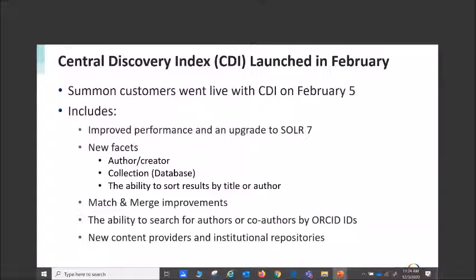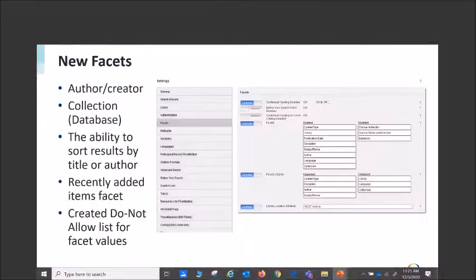We now have the ability to search for authors and co-authors via ORCID IDs. We also have numerous new content providers and institutional repositories available to you. In the Summon admin console, for the author and creator feature, you simply drag from disabled to enabled. Course IDs and numbers work the same way — drag from disabled to enabled.